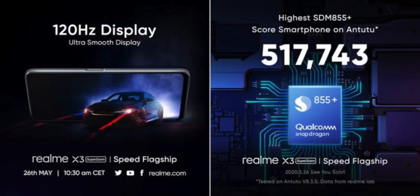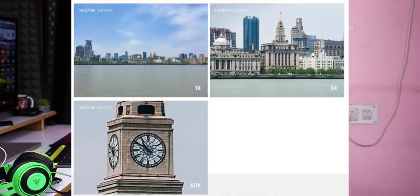It also features a Snapdragon 855 Plus processor. The camera supports 60x zoom photo and 360x zoom photo capabilities. You can see the images on screen.